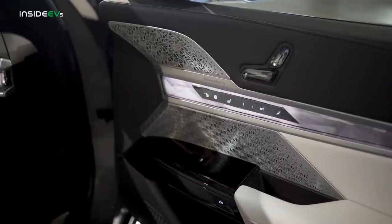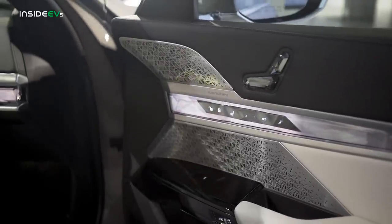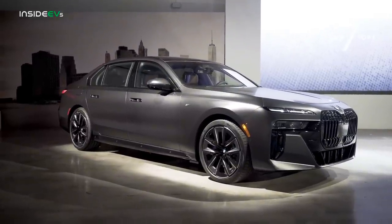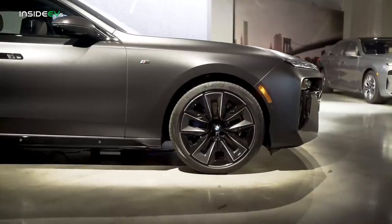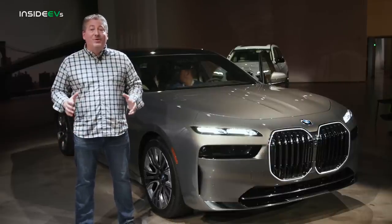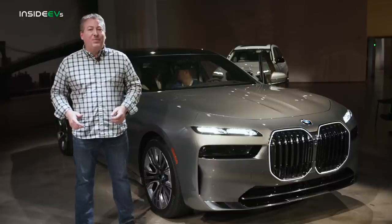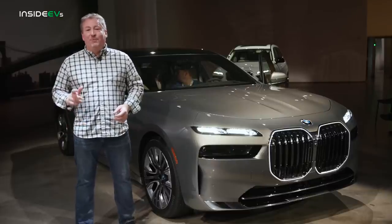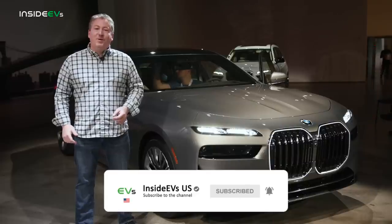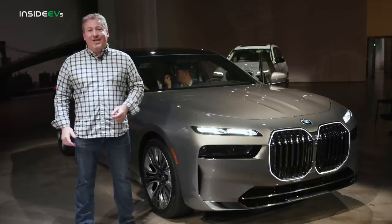We will, of course, test that out soon, as soon as BMW lets us road test an i7, do some range testing, and as always, our DC fast charge test recordings. While the i7 has a lot of promise, we really need to get behind the wheel and drive one. Hopefully we'll be able to make that happen with BMW soon. Please don't forget to click the subscribe button and ring the notification bell so you don't miss any upcoming content here on the Inside EVs YouTube channel — thanks for watching.